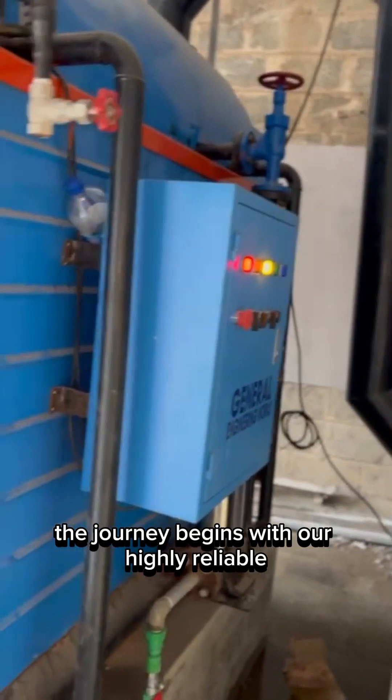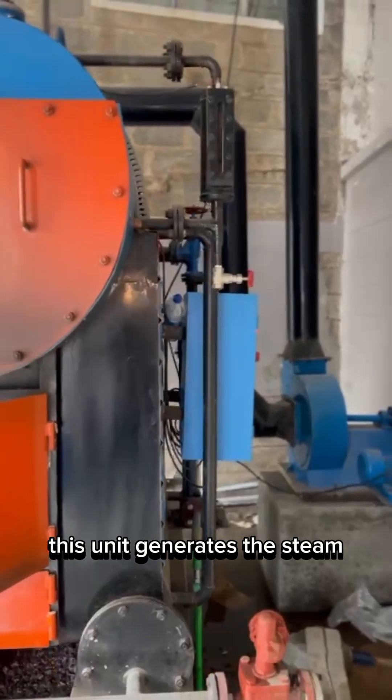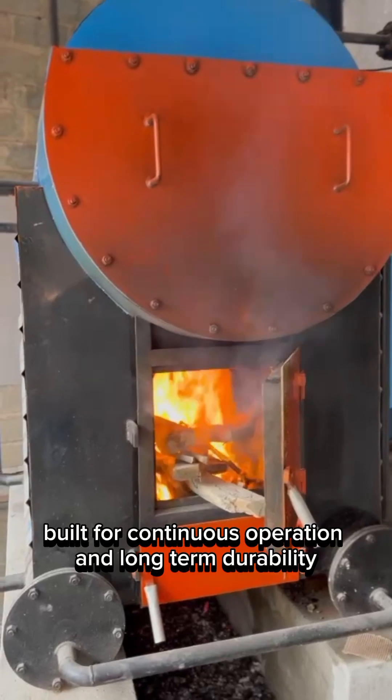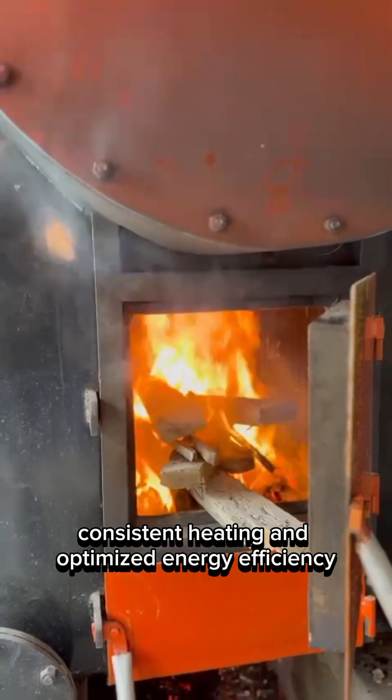The journey begins with our highly reliable steam boiler, the heart of your production line. This unit generates the steam required to power the cooking system. Built for continuous operation and long-term durability, our boiler ensures steady steam pressure, consistent heating, and optimized energy efficiency.